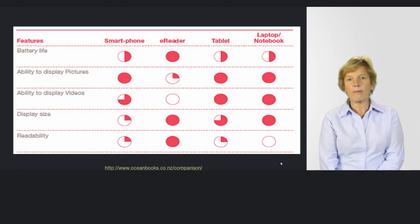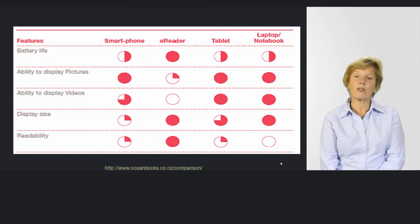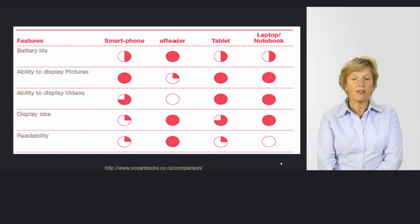Readability is a debatable topic. In this context it's about the experience with contrast levels, and perhaps the glare, the dim, and the type of screen you're using. Think about that in terms of the feel of your reading rather than the content itself.